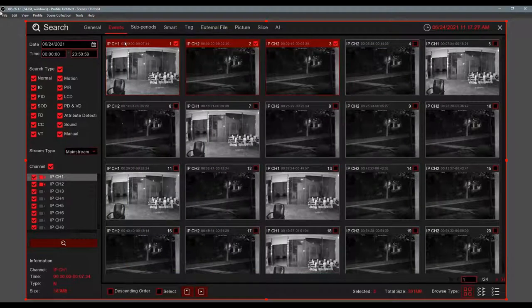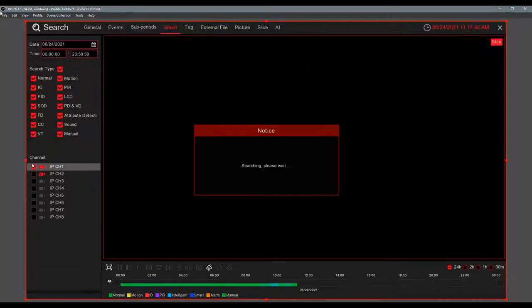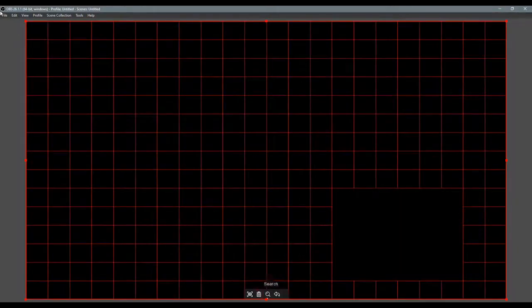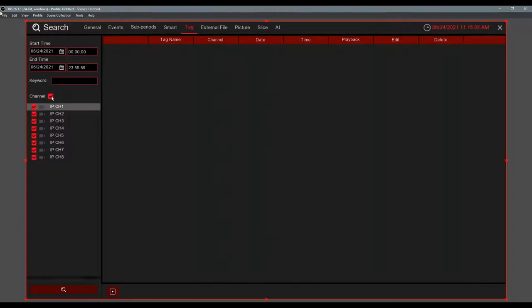Sub Periods lets you search the same camera at four different times of the day. Smart Search lets you search only certain spots on the camera for motion — useful if you have a critical area like a cashier or an expensive display. Tags let you tag videos during live view — if you see a suspicious person at 10 AM, tag it, and at the end of the day you can find it instantly.